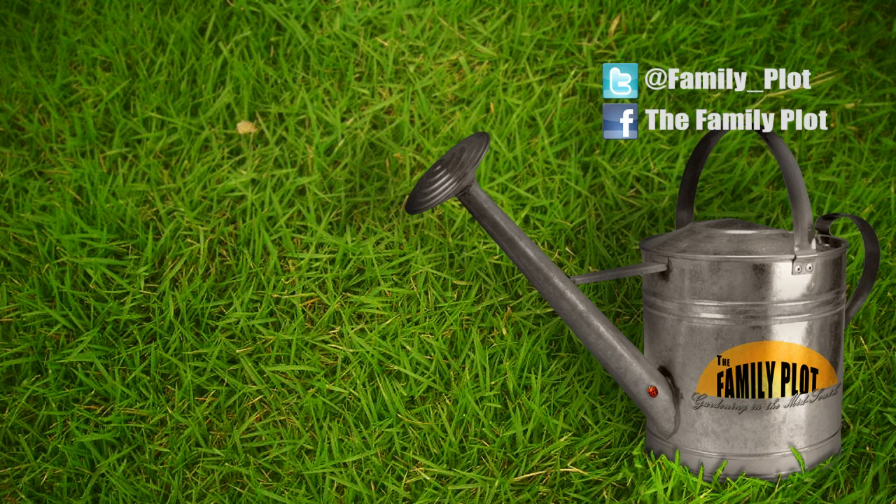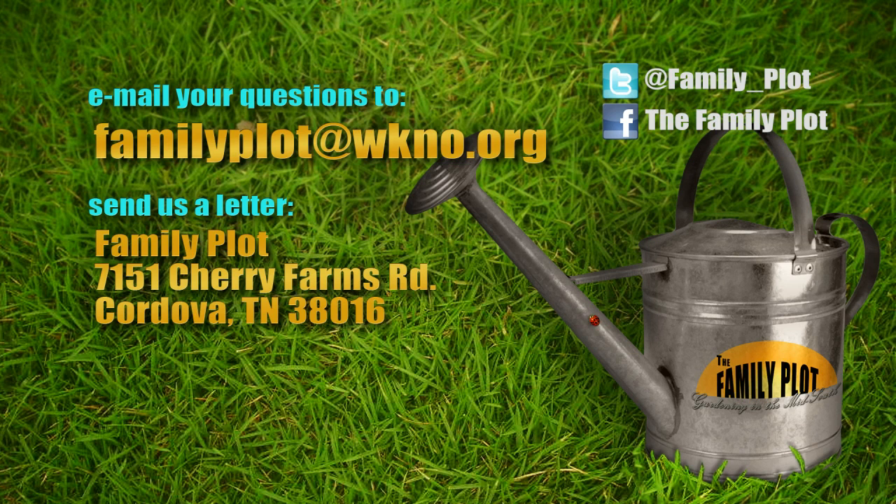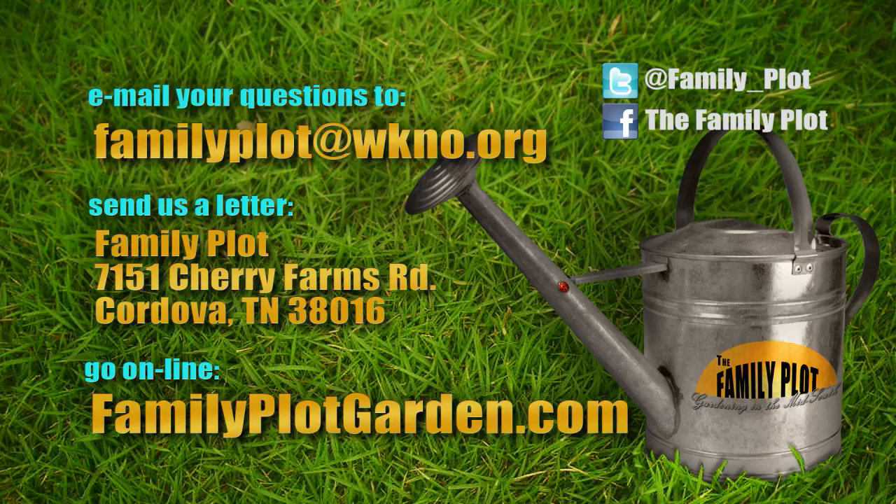We love to hear from you. Send us an email or letter — the email address is familyplots@wkno.org, and the mailing address is Family Plot, 7151 Cherry Farms Road, Cordova, Tennessee 38016. Or you can go online to familyplotgarden.com. You can get more information on bees, house plants, and other things we talked about on today's show by going to familyplotgarden.com. You can also ask your gardening questions and see them answered on TV. Thanks for watching. I'm Chris Cooper — be sure to join us next week for The Family Plot, Gardening in the Mid-South.